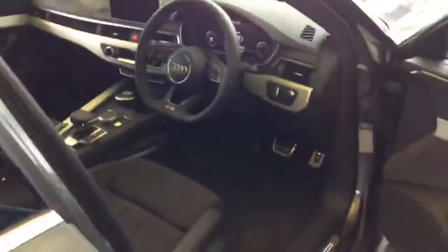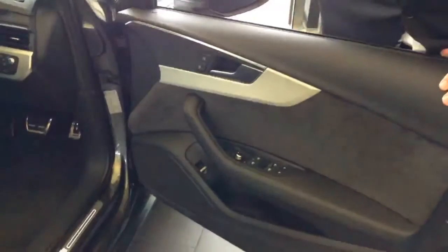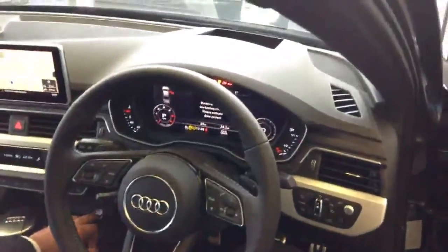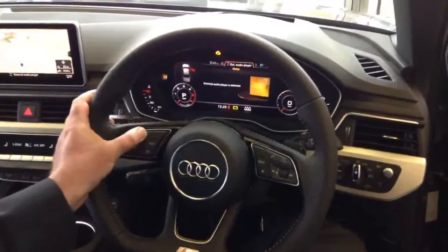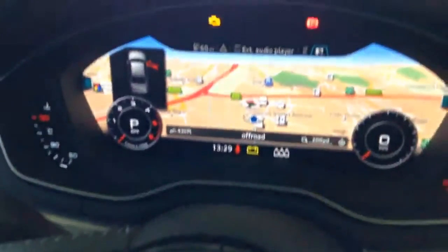This car benefits from ambient lighting on the interior, which you should see when activated. It also benefits from the new Audi virtual cockpit, which does away with all analog gauges, giving a much greater driver information center providing far more information about the car, its surroundings, and its all-important satellite navigation system.